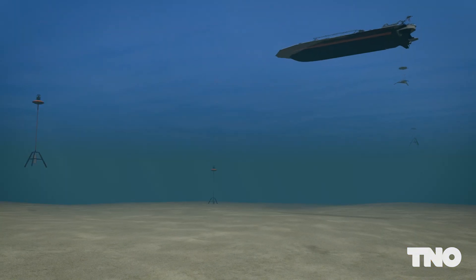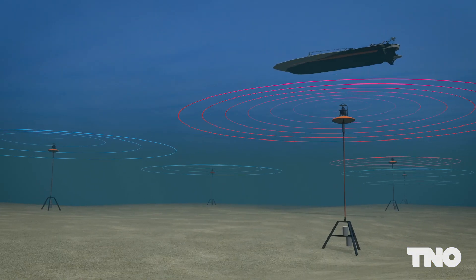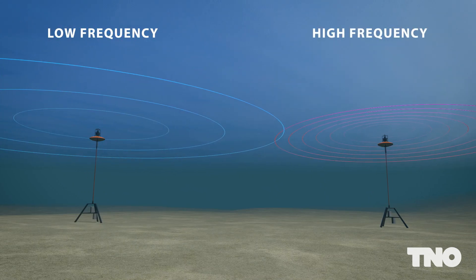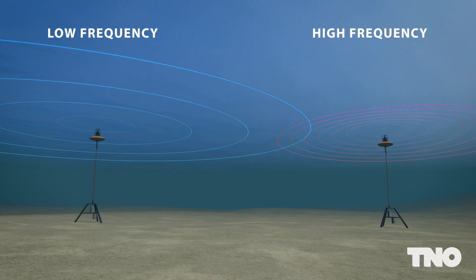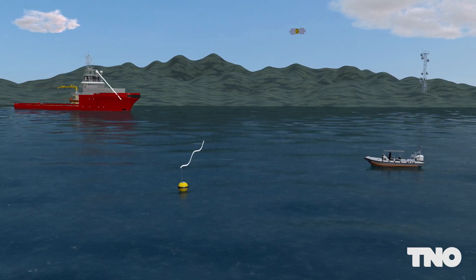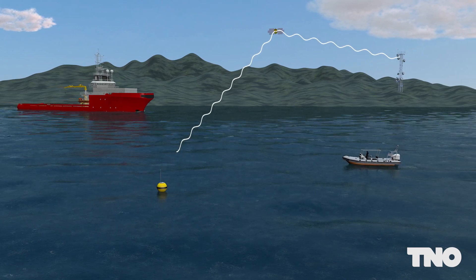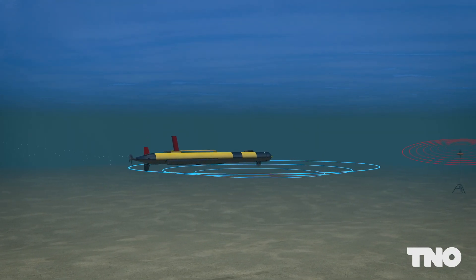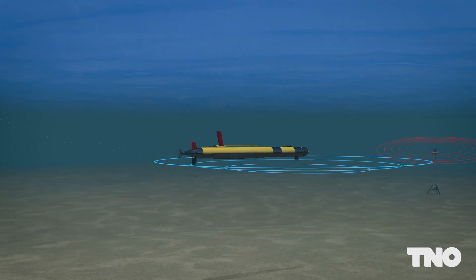Flexible, robust bottom nodes with sensors are the network's backbone. They can send and receive data in high and low frequency bands. Above water, the gateway buoy can transmit signals to ship or shore using radio waves. And underwater autonomous vehicles provide moving sensors and connectivity.